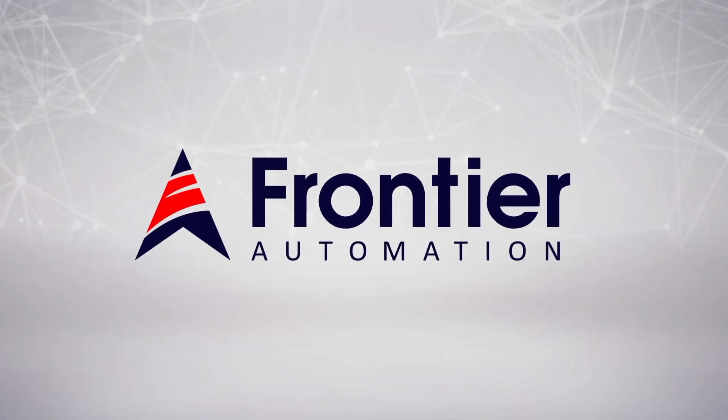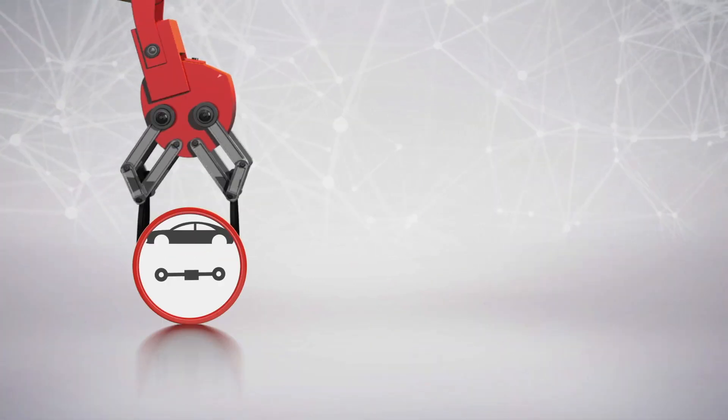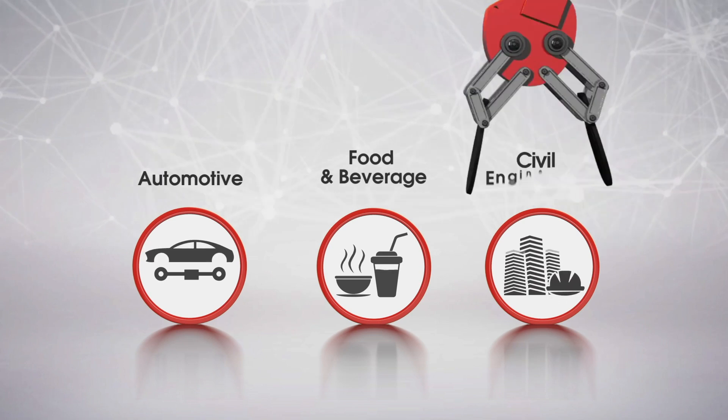Today, Frontier Automation successfully delivers and serves three dominant industries like Automotive, Food and Beverage, and Civil Engineering.